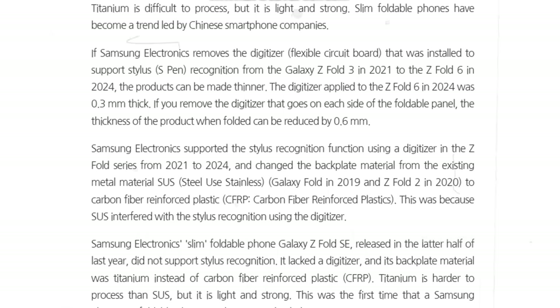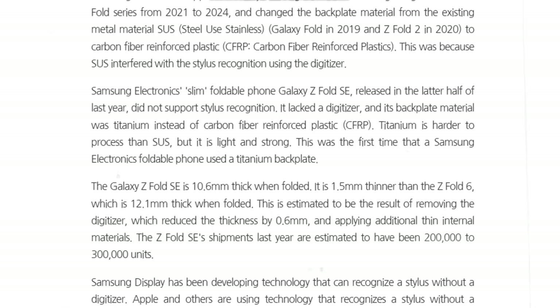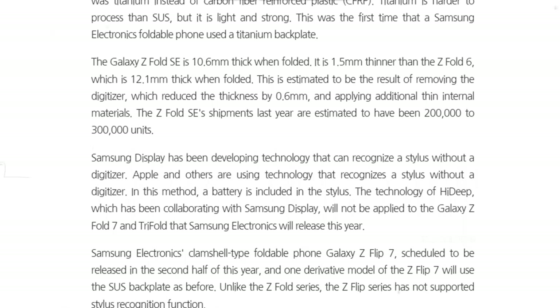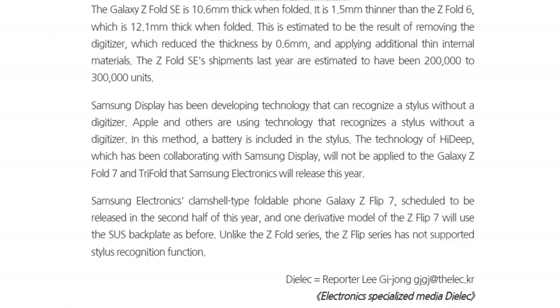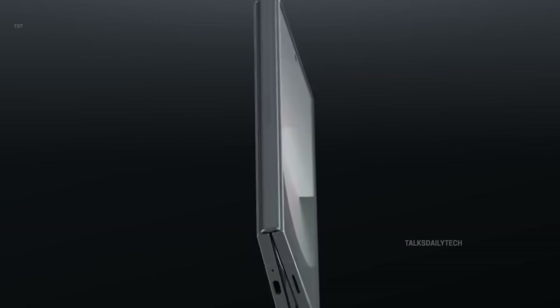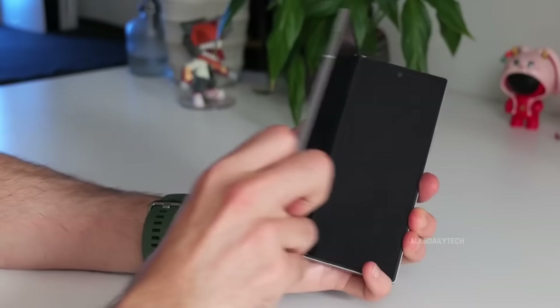This wouldn't be Samsung's first dance with titanium in its foldables. The Galaxy Z Fold Special Edition already featured a titanium backplate, marking a quiet but significant step forward. The backplate, acting as a crucial support between the hinge and the folding display, has seen a steady evolution — from stainless steel in the original Fold and Fold 2, to carbon fiber in the Fold 3 through the Special Edition. Now titanium steps in, a material that's strong, lightweight, and undeniably premium, even if more difficult to manufacture.